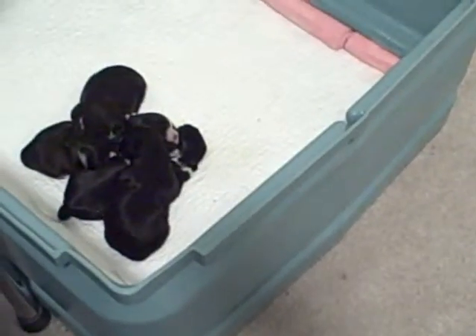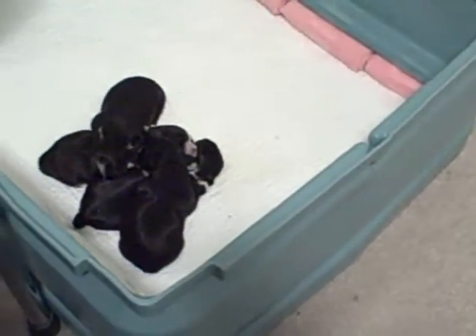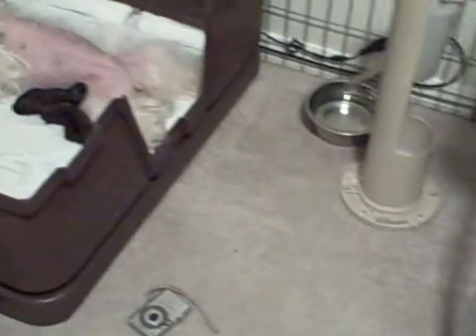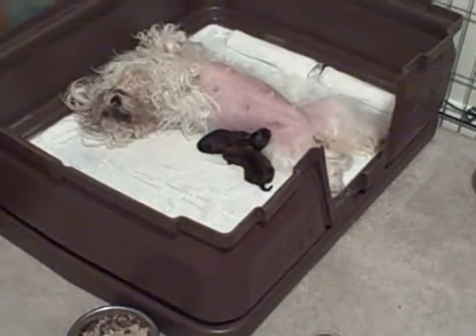There's those kiwis, all in a little pile. And there's Remy and her babies. She likes to lay on her back.